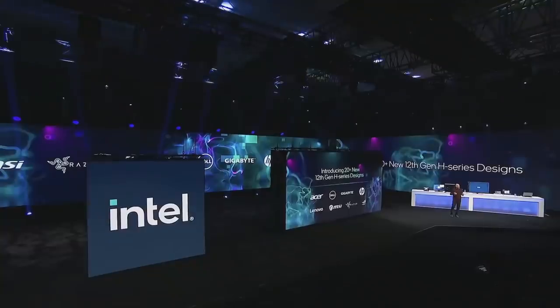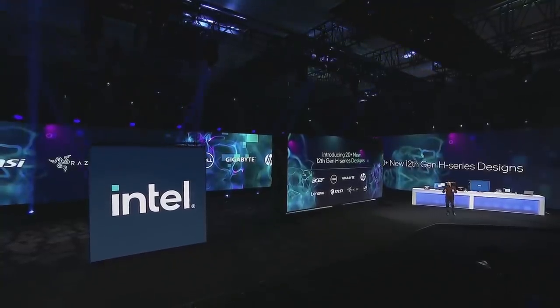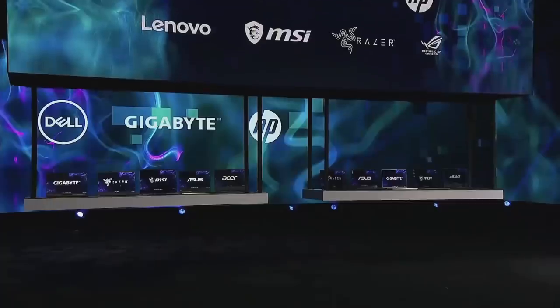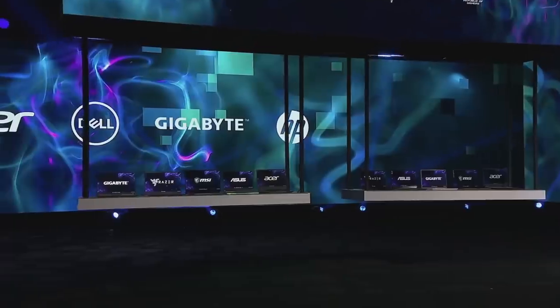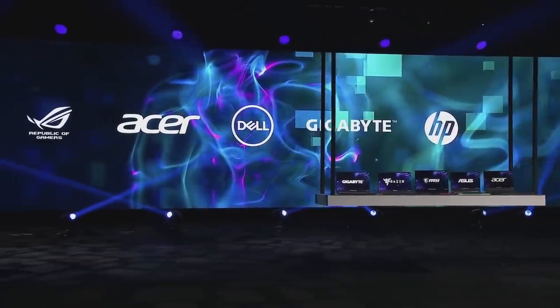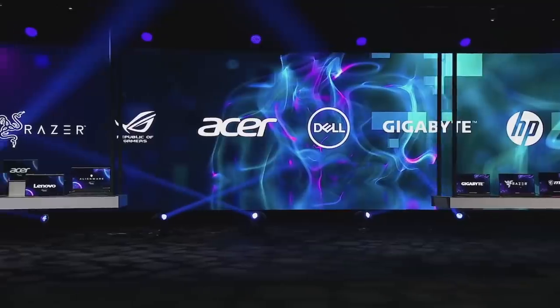Today I'm pleased to introduce more than 20 new designs powered by the H series processors from partners, including Dell, Gigabyte, HP, Lenovo, MSI, Razer, Republic of Gamers, and more.